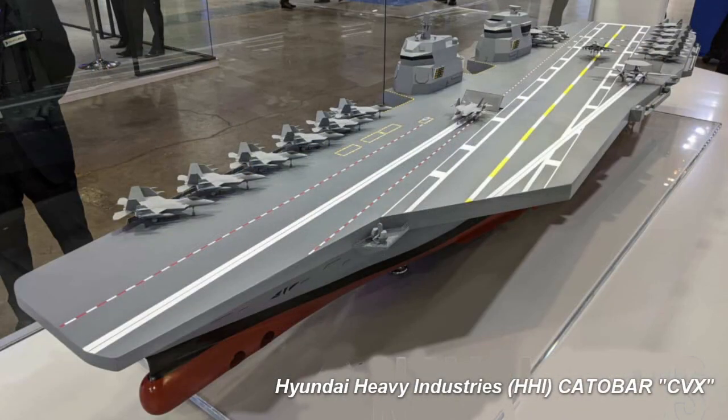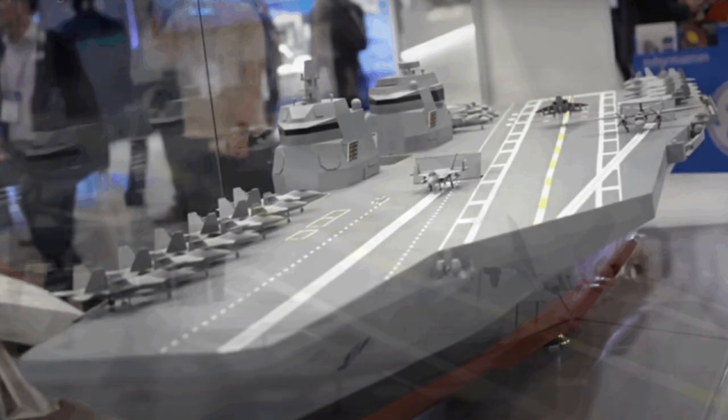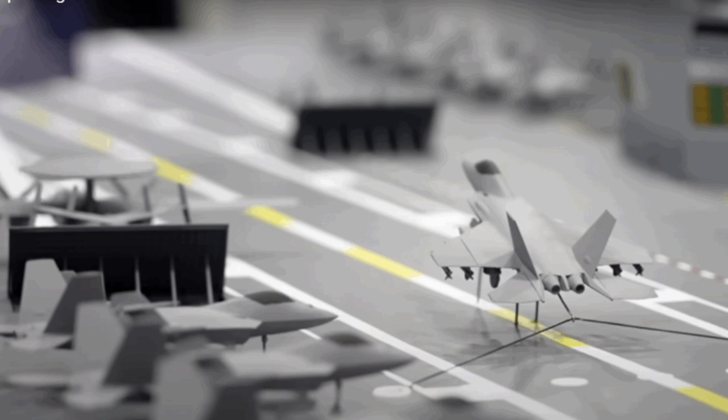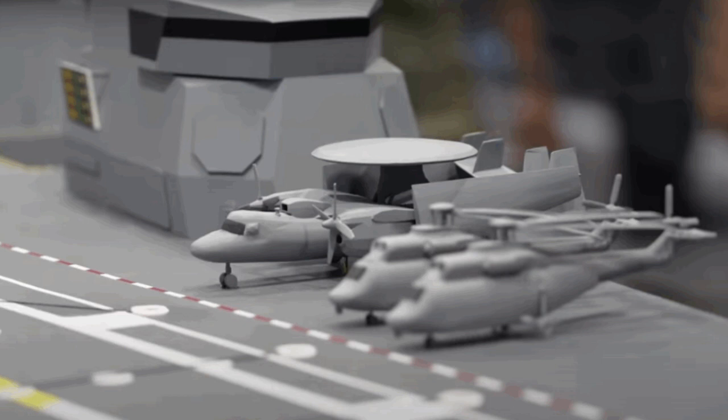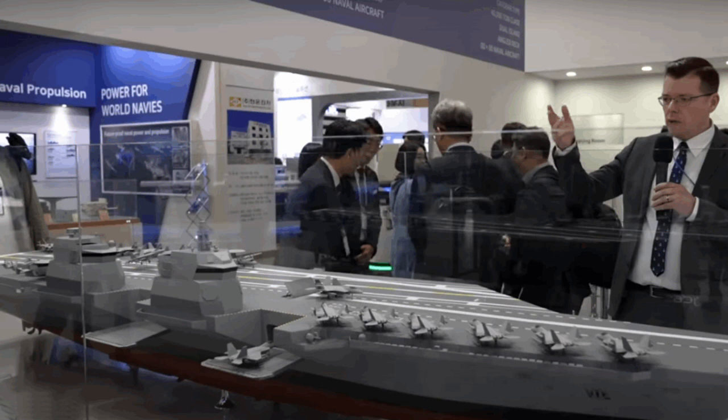At MADEX 2023 in June 2023, Hyundai Heavy Industries debuted a model of their new mid-sized 40,000-ton catapult-assisted takeoff but arrested landing — or CATOBAR — aircraft carrier. The most noticeable changes from its STOVL predecessor include the elimination of the ski jump ramp, replaced by two MALS catapults to launch aircraft, and the addition of an arrested landing system on the angled deck. A requirement was also added for the carrier to carry airborne early warning and control aircraft; the HHI CVX model displayed a pair of E-2D Hawkeye-type aircraft on its flight deck.